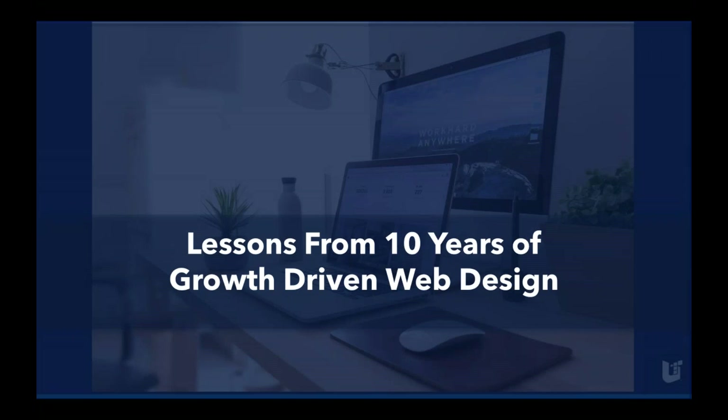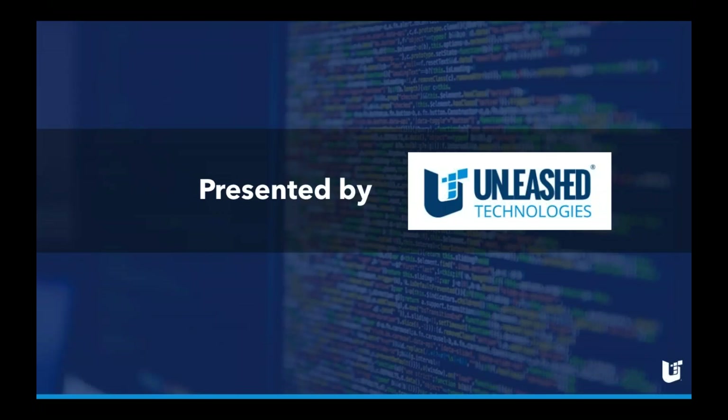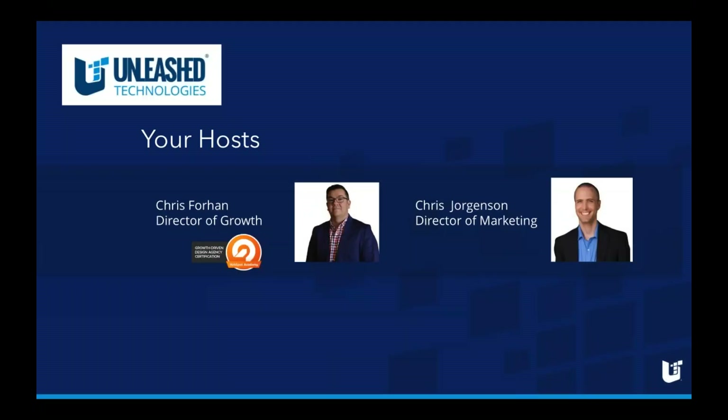Good afternoon everyone, and thank you for joining us for today's webinar: Lessons from 10 Years of Growth Driven Web Design. My name is Chris Jorgensen, I'm the Director of Marketing here at Unleash Technologies. For those of you who do not know us already, Unleash Technologies has been dedicated to creating award-winning websites and digital experiences for our clients since 2007.